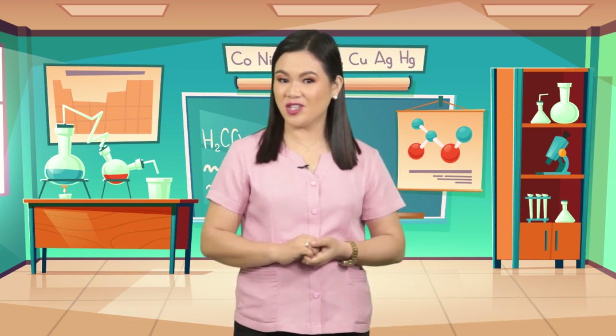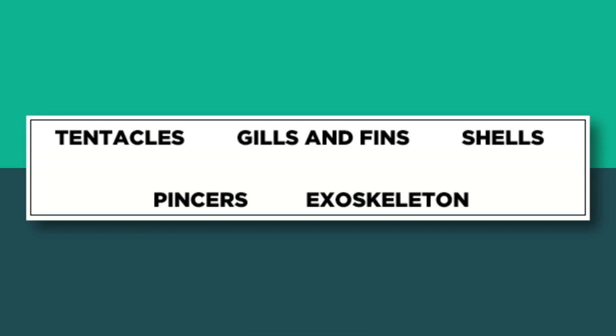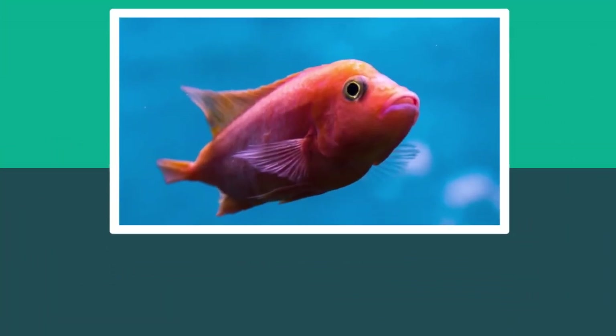Now you are ready to answer another activity. Look at the pictures of animals. Identify the body parts which they use to survive in water. Choose your answer from the word box: scales, tentacles, gills and fins, shells, pincers, exoskeleton. You will be given 10 seconds to answer each item. All set? Let's start! Here is number 1: Fish.